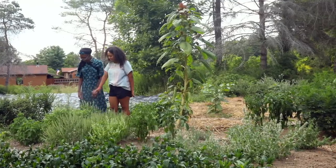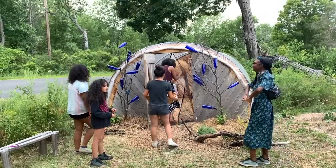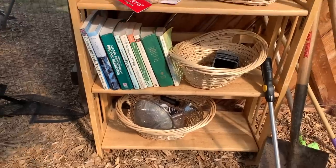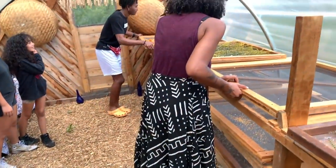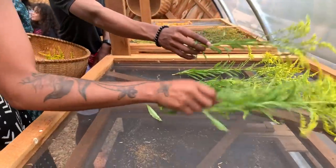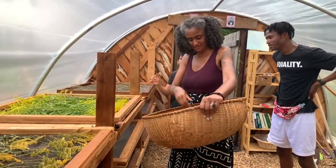We have a community herb drying shed that houses our tool lending library, a lending library of books related to herbalism, and a library of medicine-making supplies. If folks come to the garden and they don't have any tools or anything to make medicine with, everything is in the shed for them. It's also a place where folks can dry herbs — so if they grow a bunch of mint and they'd love to have it over the winter for tea, they can harvest it here and put it on the drying racks.